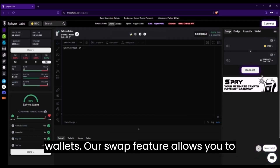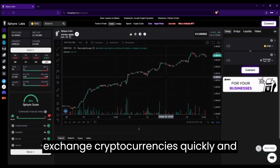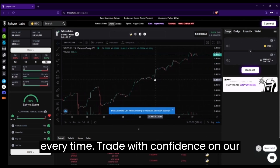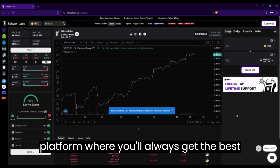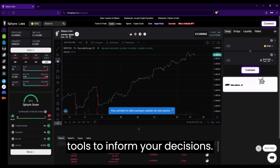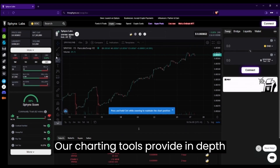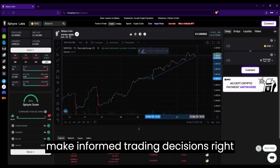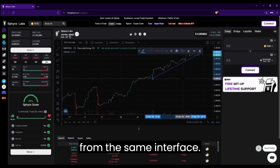Our swap feature allows you to exchange cryptocurrencies quickly and securely, with the best prices guaranteed every time. Trade with confidence on our platform, where you'll always get the best prices and access to real-time charting tools to inform your decisions. Our charting tools provide in-depth insights into market trends, helping you make informed trading decisions right from the same interface.